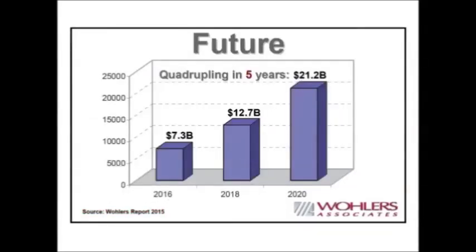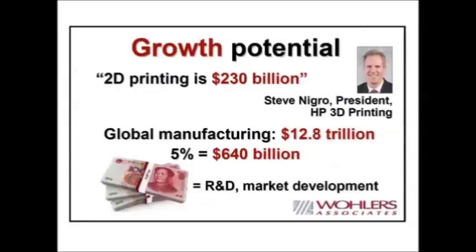Looking at growth potential: the 2D printing industry — mostly documents but also product packaging on phones, cans, and grocery boxes — is something HP has been in for a very long time. That business is about $230 billion worldwide according to Steve Nigro, now president of HP 3D Printing. You compare that to the global manufacturing economy, which is just under $13 trillion. If additive manufacturing penetrates only 5% of that $12.8 trillion market, that is a $640 billion industry — far bigger than the 2D printing industry.